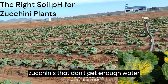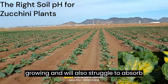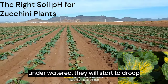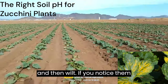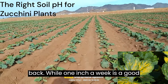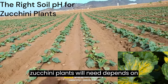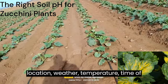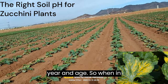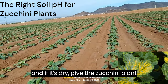On the flip side, zucchinis that don't get enough water won't have the necessary energy to keep growing and will also struggle to absorb nutrients. If zucchini plants are underwatered, they will start to droop and then wilt. If you notice them drooping, simply give them a good watering and they'll start to bounce back. While 1 inch a week is a good estimate, the amount of water your zucchini plants need depends on location, weather, temperature, time of year, and age. So when in doubt, feel the top couple inches of soil, and if it's dry, give the zucchini plant some water.